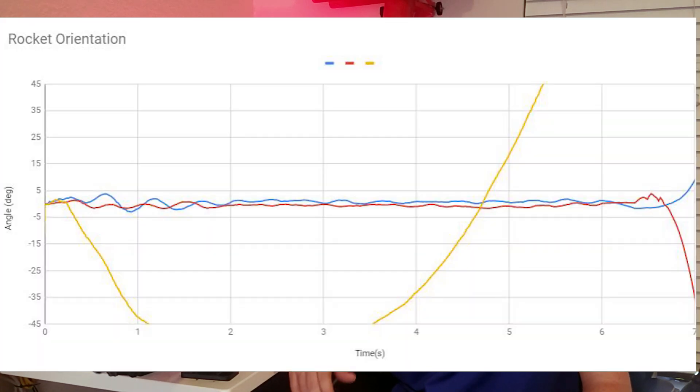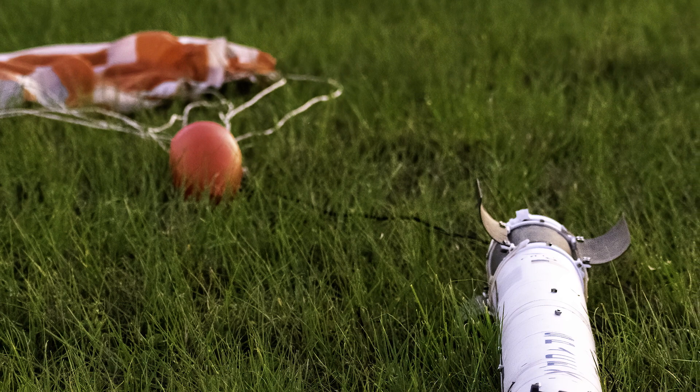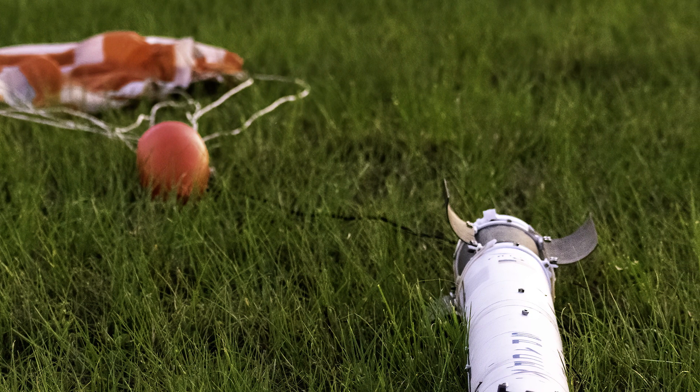It stays within three degrees of straight up. So this means that the control system inside the rocket is doing a great job at maintaining its direction. For this flight, I used an Apogee F-10 — it's a composite propellant motor that burns for seven seconds, so it provides a really great long flight and a lot of controllability on a TVC rocket like this.